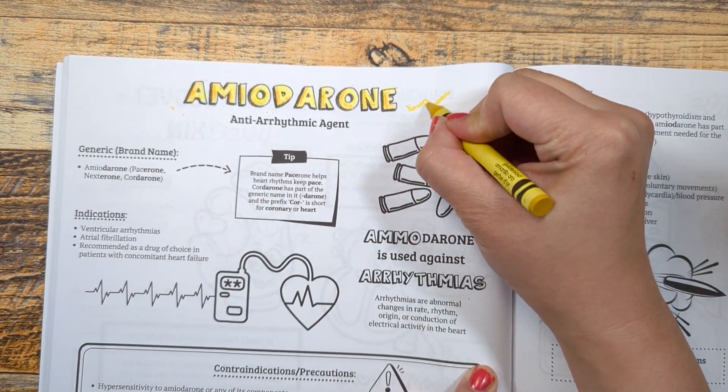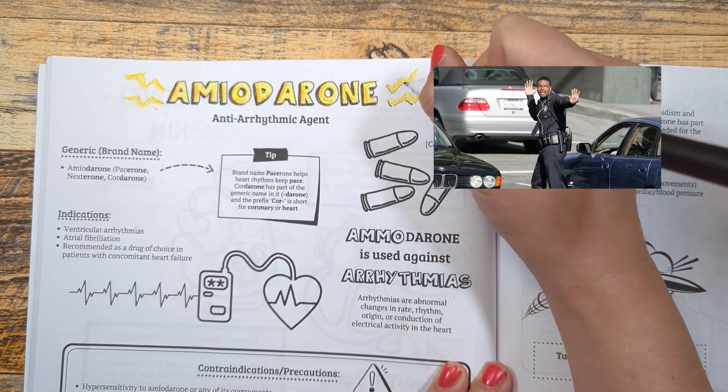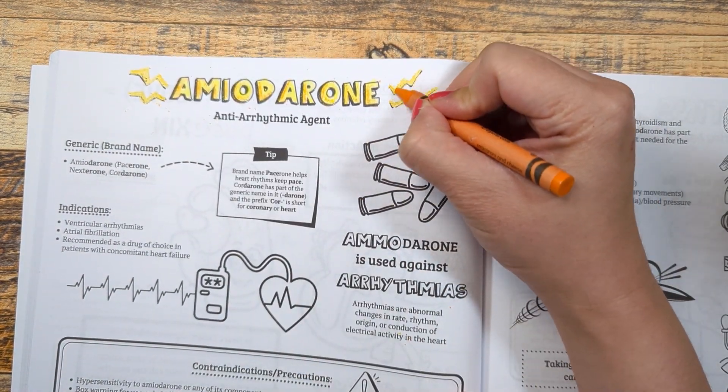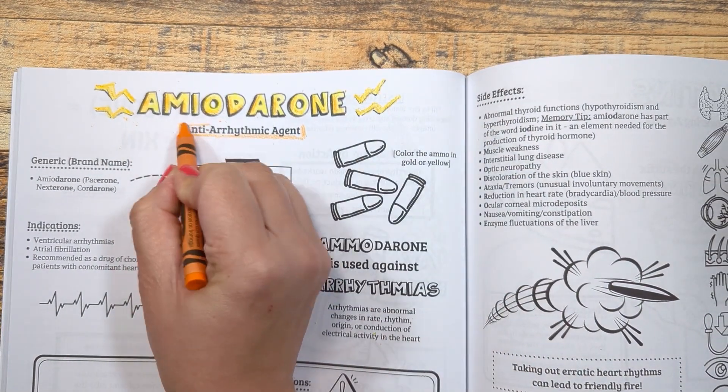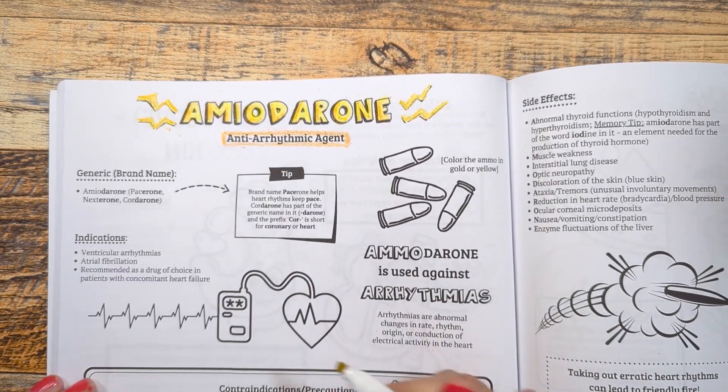If you have ever seen the movie Rush Hour 3, amiodarone is like the Chris Tucker in the beginning scene regulating the movement of cars during heavy traffic. Similar to that, this medication is a regulator of electrical impulses in the heart to decrease abnormal conduction of electrical activity.